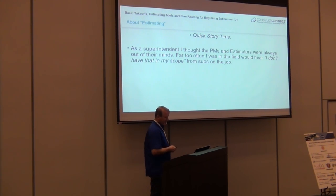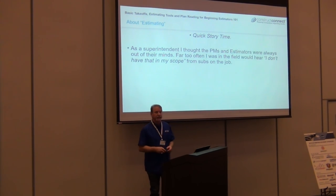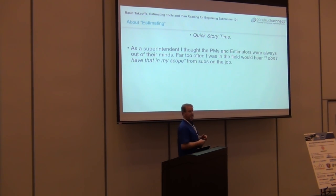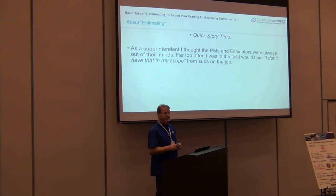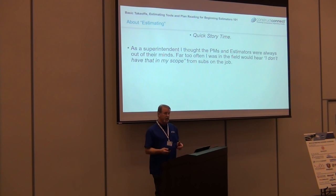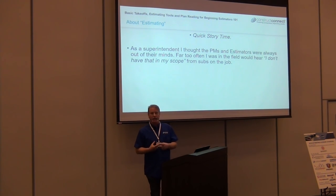As a superintendent, I thought the PMs and estimators were always out of their minds — too far off. I was working for a sub as superintendent. Some would come to me and say, 'I don't have that in scope.' Everybody's heard that. Then ensues the argument. It all started from some estimator somewhere — on the GC side or sub side — there was a misconception of what the actual scope of work was supposed to be. We're going to dive really deep into scope of work.